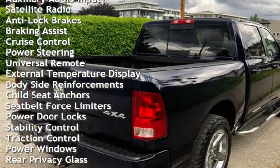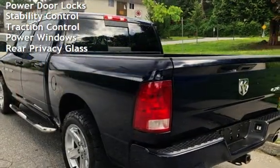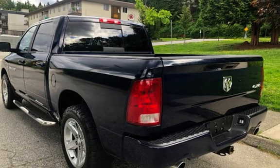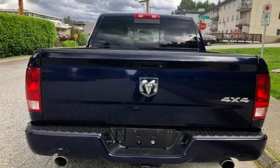Additional features include cruise control, power steering, universal remote, external temperature display, body-side reinforcements, child seat anchors, seat belt force limiters, power door locks, stability control, traction control, power windows, and rear privacy glass.